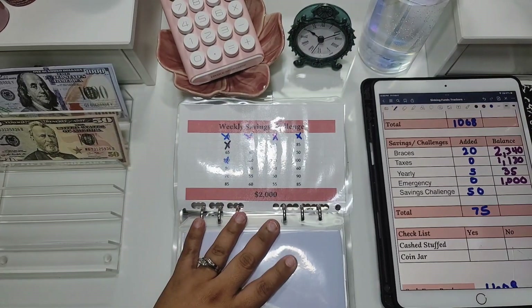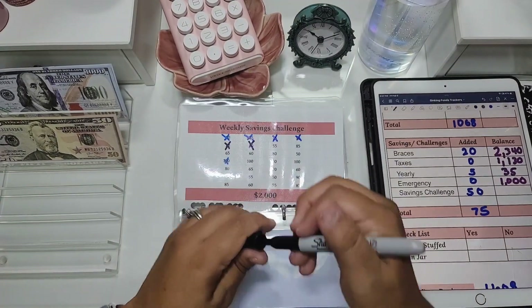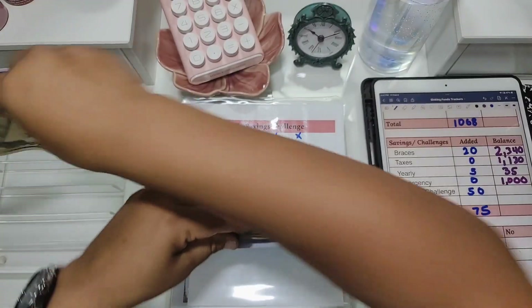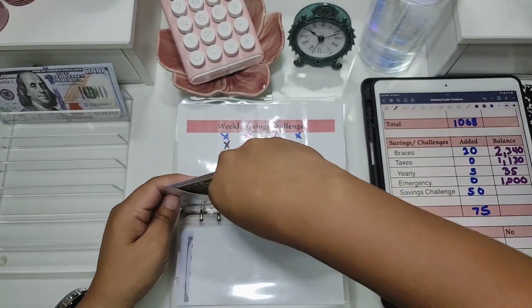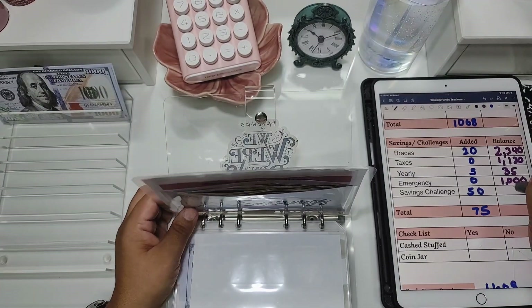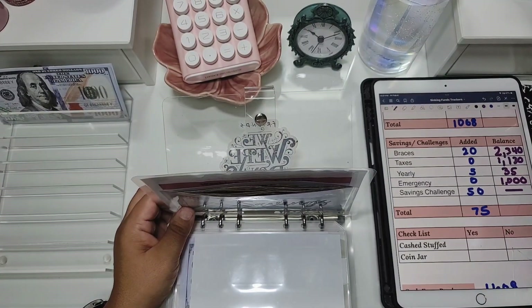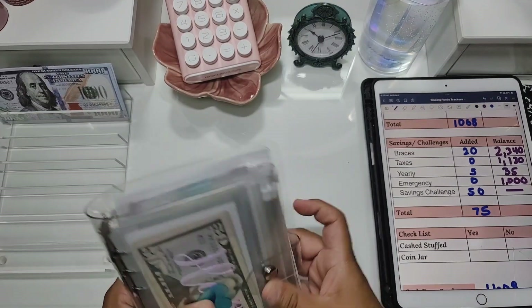Our savings challenge today is getting $50. We're going to add that right in and move along. We're not going to count the total just yet — we'll do that once it's fully filled out.